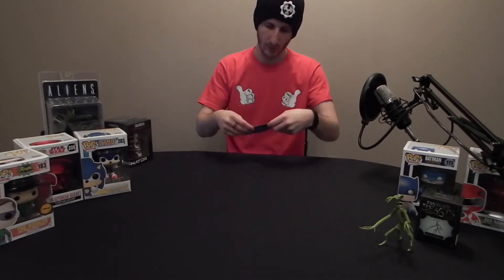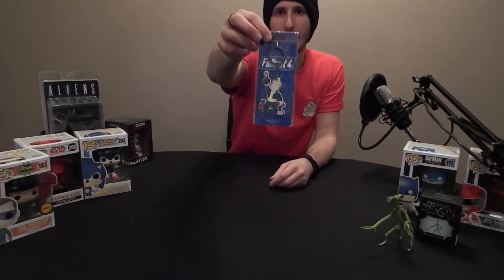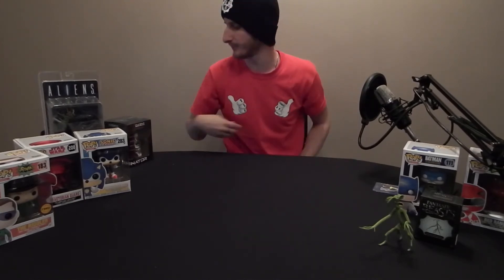What else have we got? We have got a keyring — Fallout 4. Take a look at that. I'm not actually into Fallout at all, so I'm going to do a giveaway — subscribe, like and comment 'Fallout 4' for a chance to win that lovely keyring.